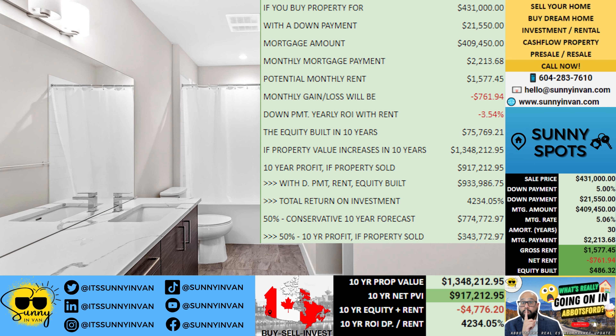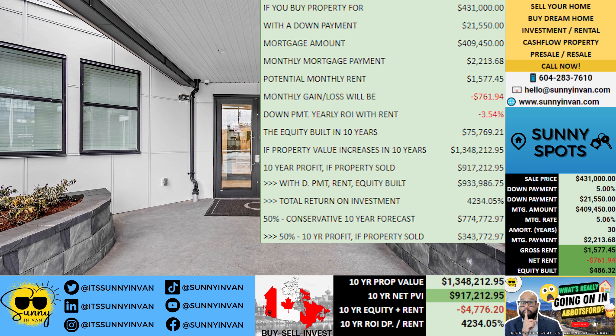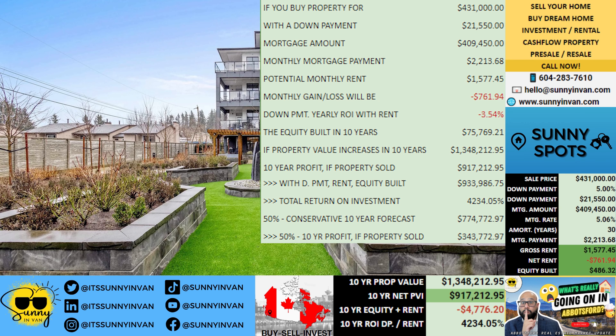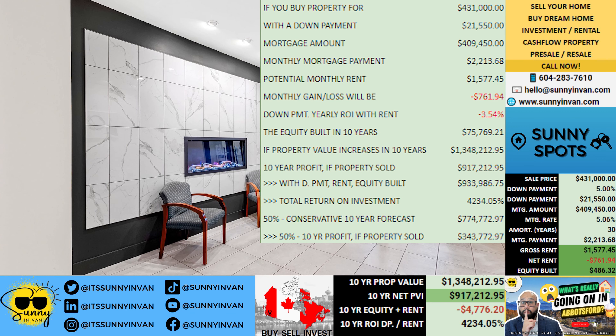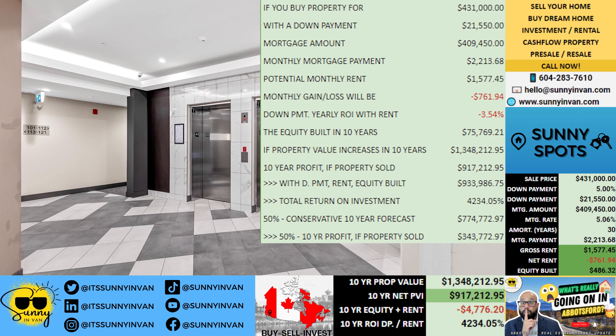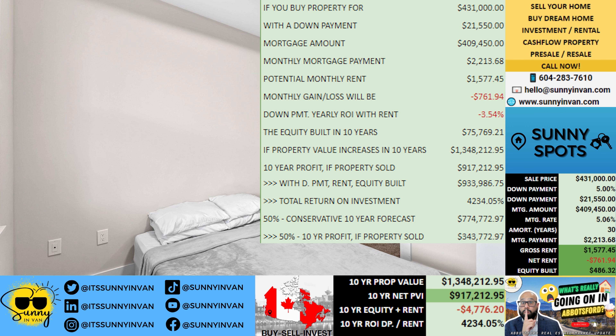That's a whopping four thousand two hundred and thirty-four percent return on investment over ten years. And even if the market grows more conservatively, with your property reaching around seven hundred seventy-four thousand seven hundred and seventy-three dollars in value over the next decade, you'd still see a solid profit of three hundred forty-three thousand seven hundred and seventy-three dollars if you decide to sell.